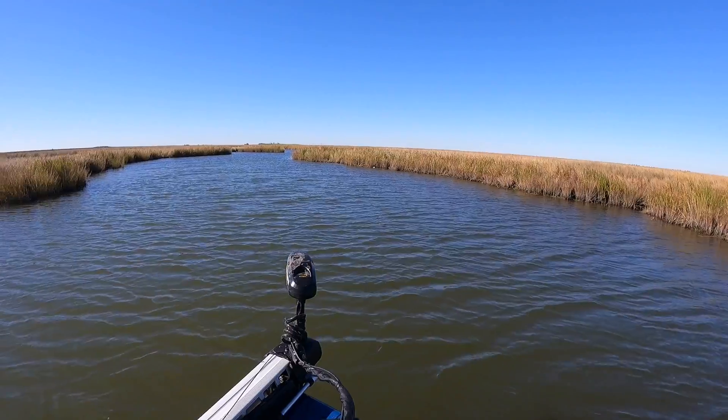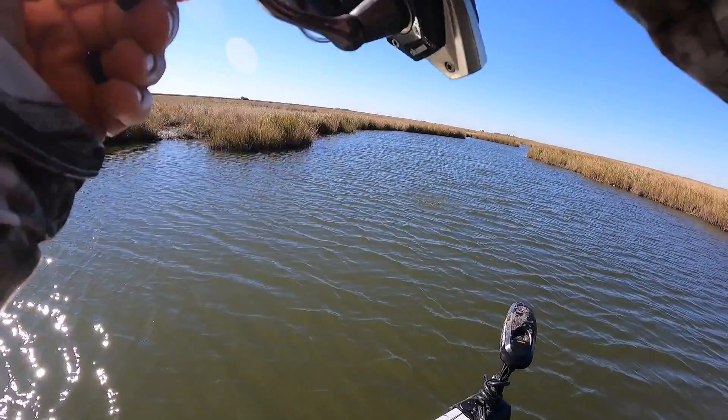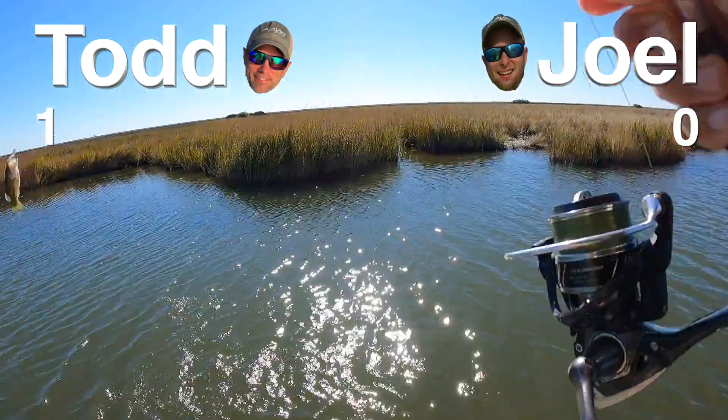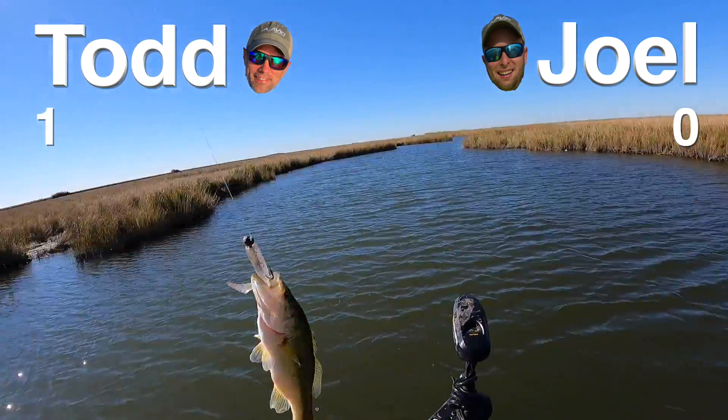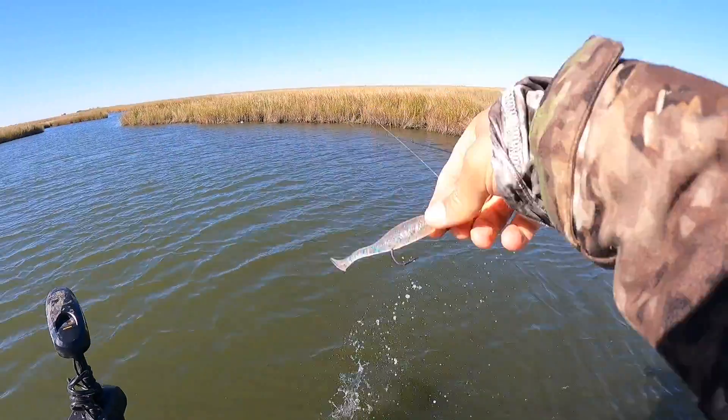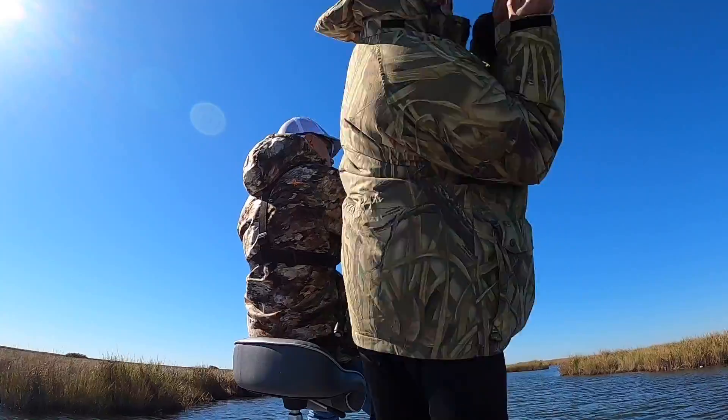There he is — that's a baby bass. But today size is irrelevant, it doesn't matter. That gives me an early lead on Joel — 1-0. Caught him on the Holy Joely Matrix Shad.